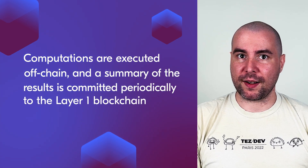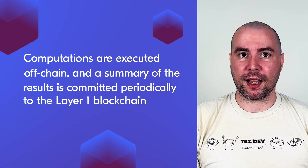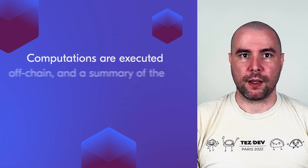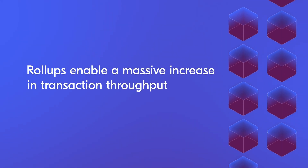Rollups are a layer 2 solution to scale computation that inherit the security guarantees of the main blockchain. Computations are executed off-chain and a summary of the results is committed periodically to the layer 1 blockchain. Rollups enable a massive increase in transaction throughput — for example, teams working on Tezos achieve 1 million transactions per second using rollup technology.